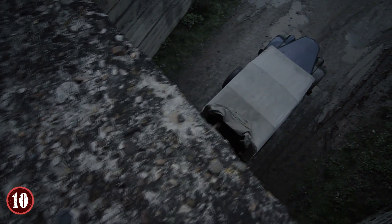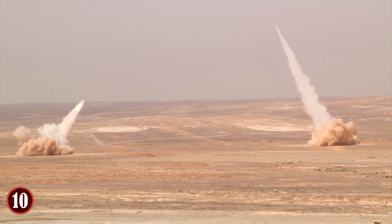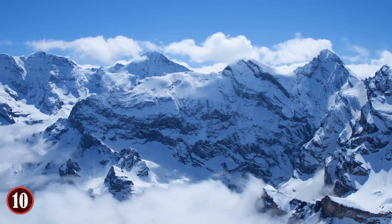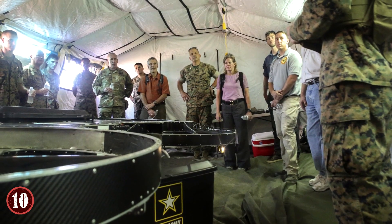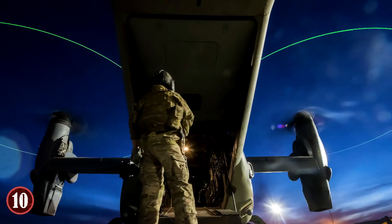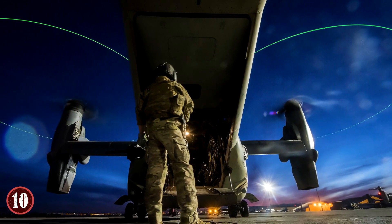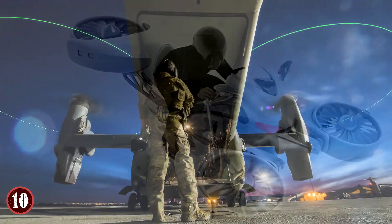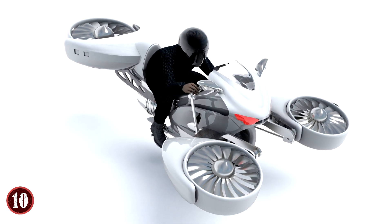A hoverbike would be very useful on the battlefield. It wouldn't have to deal with things like getting stuck in the mud, sand, or snow, which would be invaluable for use in inhospitable terrain. Moreover, thanks to their ability to quickly escape small, narrow spaces, hoverbikes are being considered as a potential alternative to helicopters for carrying supplies and soldiers. Early in 2017, the US Army successfully flew its hoverbike prototype.